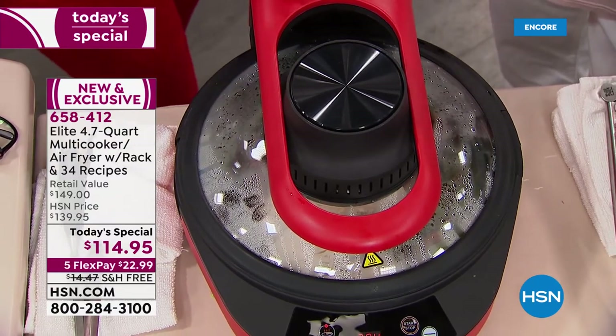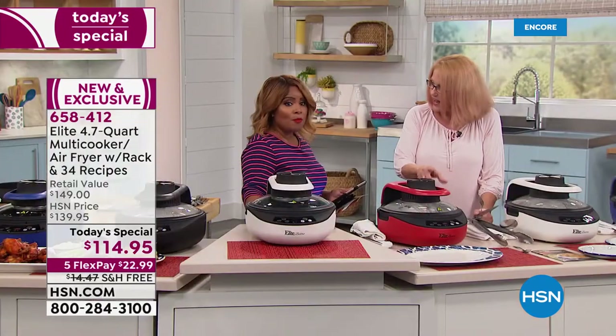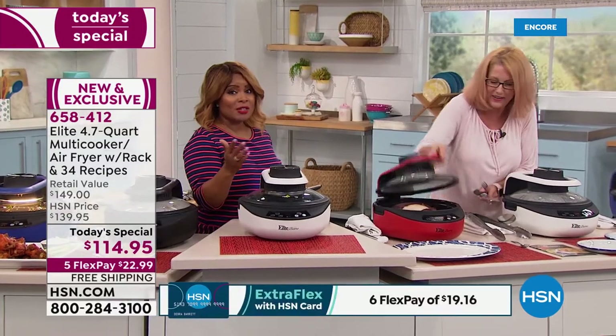Two heating elements — one at the top, one at the bottom. Timer, digital. It's an amazing value. Free shipping and $23. If you'd like to have yours, give us a call.